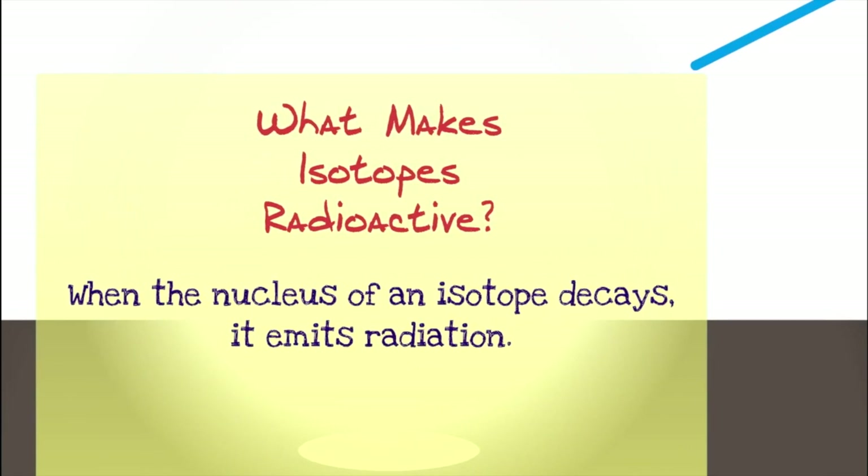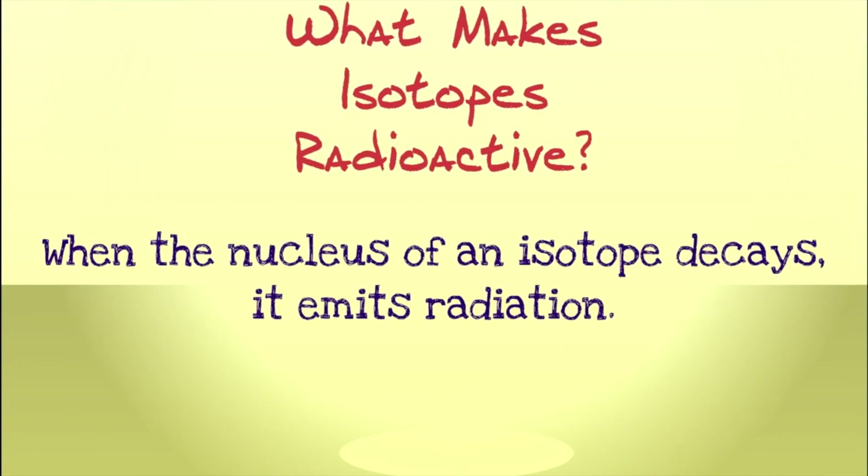The nucleus of an isotope is held together by a strong nuclear force. When an isotope is stable, the protons and neutrons balance each other out. But if they don't, the nucleus starts to break up and decay, emitting radiation.